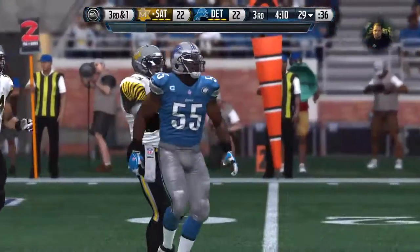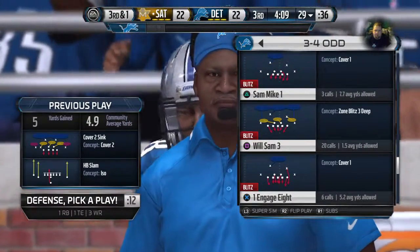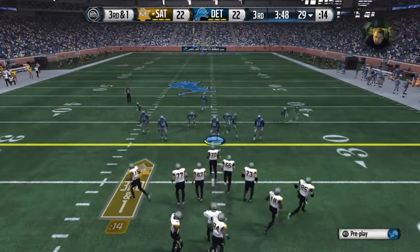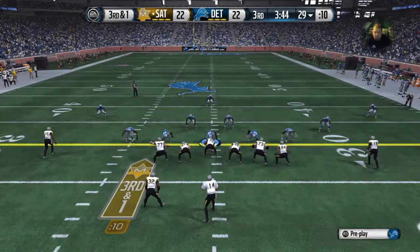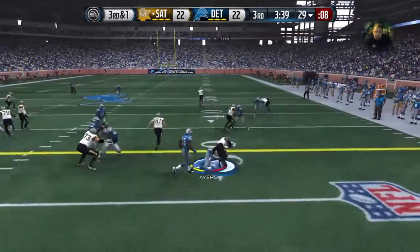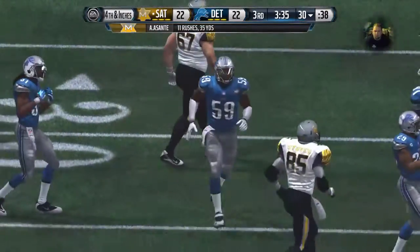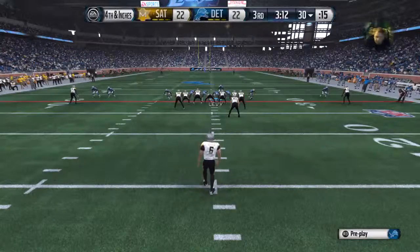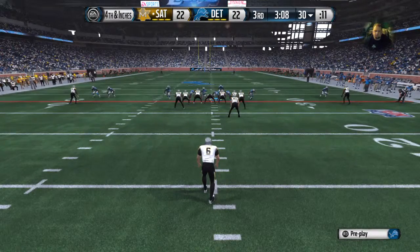When you're an offensive lineman and you can just run the football straight ahead and pick up those kinds of yards, you are going to get into the head of the defense — basically saying, 'We're tougher than you are.' They'll run it here — makes the move to the right and stops the play right there. Third and short — they stop the run, keeps the offense short of the first down. Look at the excitement on the defensive side.